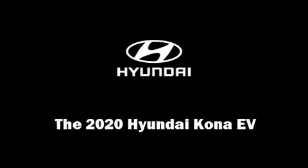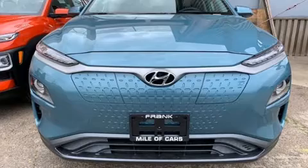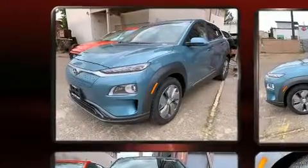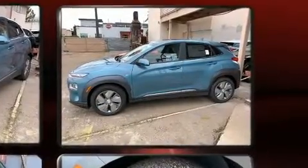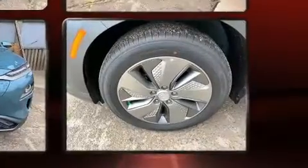Sensibility and practicality define the 2020 Hyundai Kona EV. Hyundai infused the interior with top shelf amenities such as delay off headlights, a rear window wiper, heated seats, lane departure warning, and power windows.